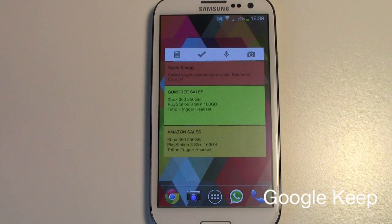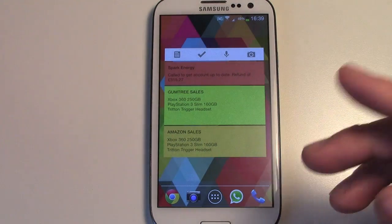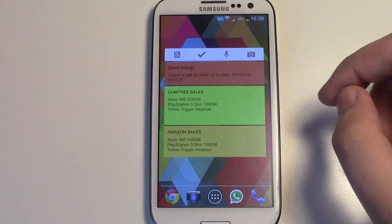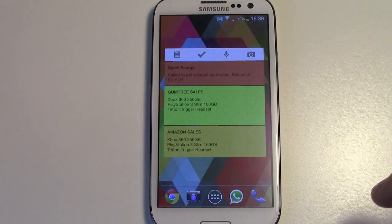Number 4 is the Google Keep widget. There are only 2 Google widgets in this top 5. This one is really good for notetaking — you can use things like Evernote, but I just find this one a bit more useful in terms of what it can do, and the fact that it syncs everything up with my laptop as well.